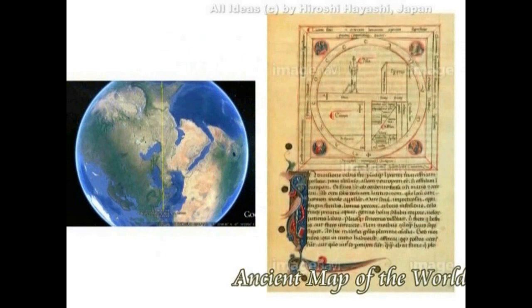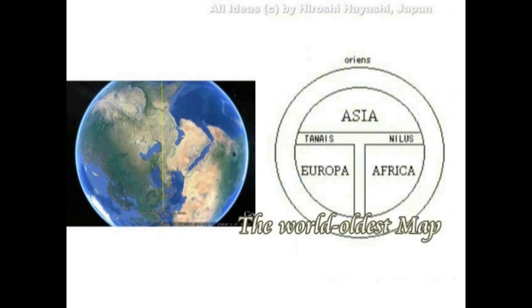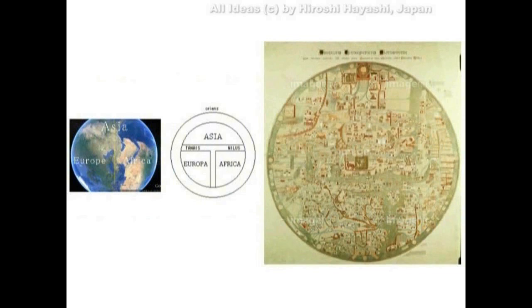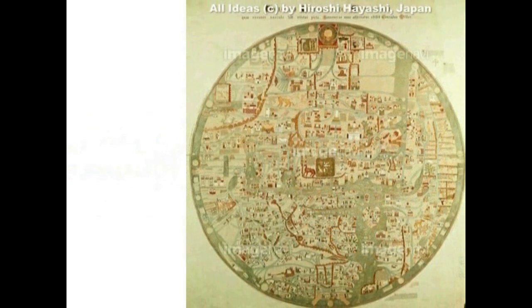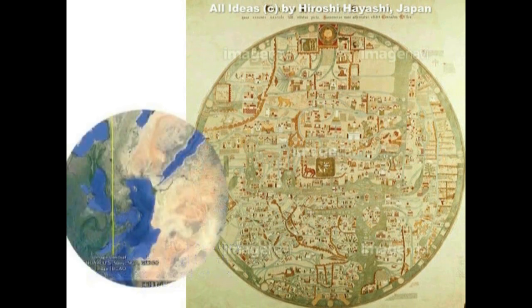具体的に地図を見てみます。これは紀元5世紀に書かれた地図ですけれども、まだ今から千年近く前まで、こうした地図が使われていました。先ほど言いましたように上がアジア、向かって左下がヨーロッパ、右下がアフリカということになります。そして上がオリエント、東洋です。気になるのは、その頂点のところに小さな島が描かれているという点です。そのアジア大陸の果てに小さな島が描かれています。